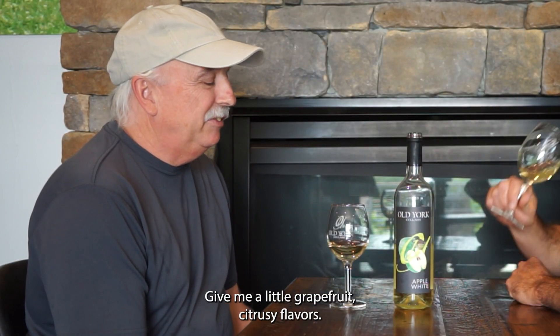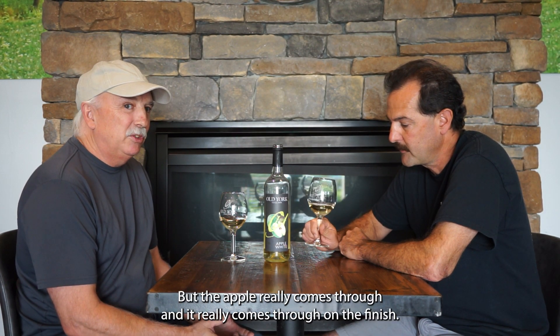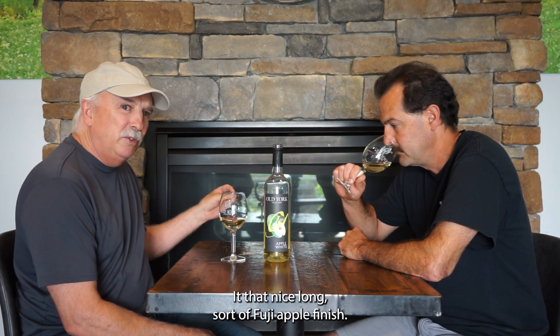This is a blend of Sauvignon Blanc and apple. The Sauvignon Blanc's giving you a little grapefruit citrusy flavors, but the apple really comes through, and it really comes through on the finish. You get that nice, long, sort of Fuji apple finish.